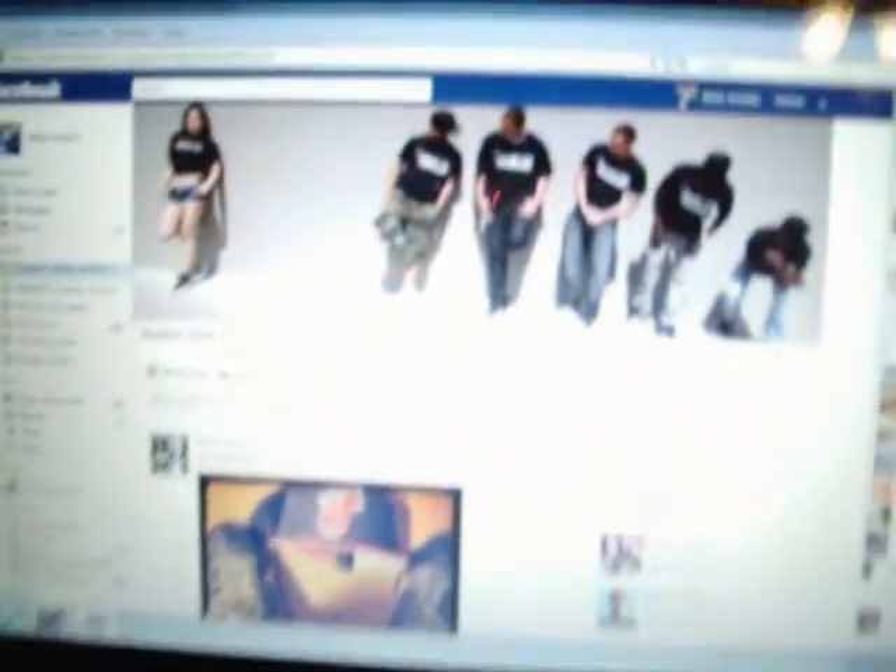By the way, shout out to Sneakerhead Confessions, a new group I just entered on Facebook — search them, I'll put the link in the description. Really cool cats. Big ups to Fred, he's the one who started it, and TJ, he's one of my good friends — I just got Cab 4s from him, and I'll show you those in a later video.